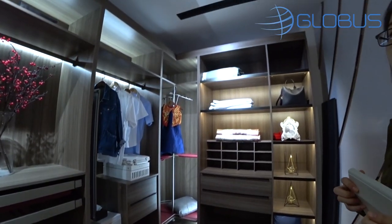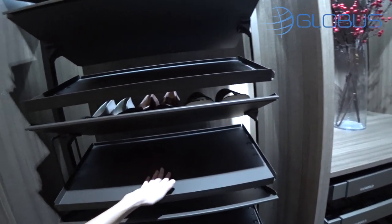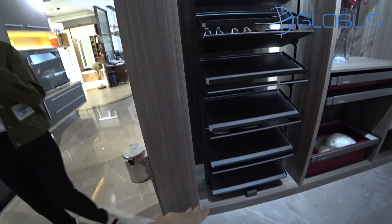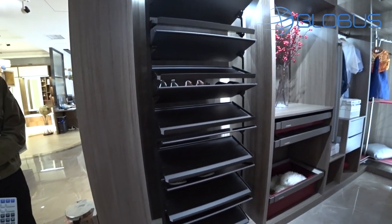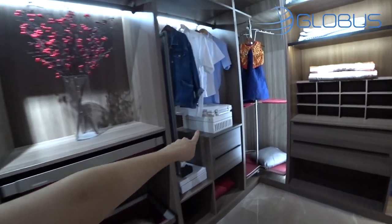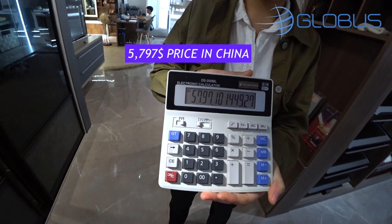It's all MDF and aluminium — a very big closet with all the fixtures. Remember, if you get the same closet without all the little accessories or storage solutions it'll be cheaper. The box itself is quite cheap. What's expensive is all the storage spaces — the fancier they are, the higher the price. The price shown includes all the storage spaces and solutions.